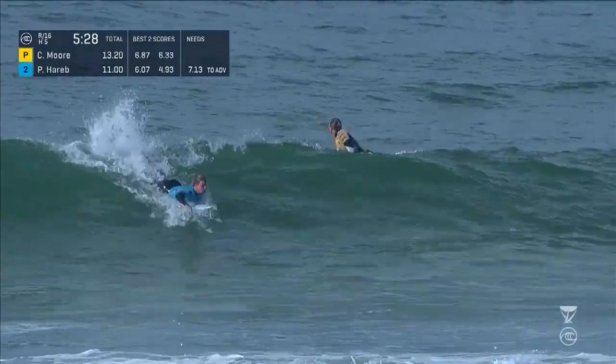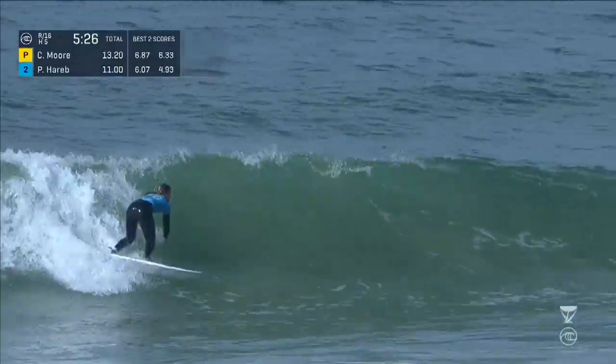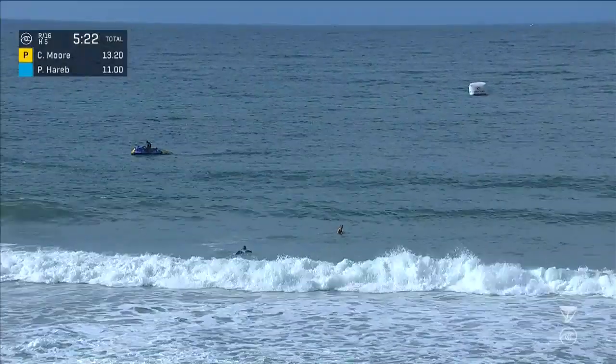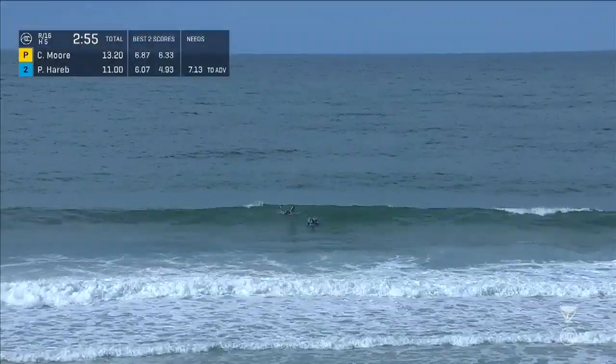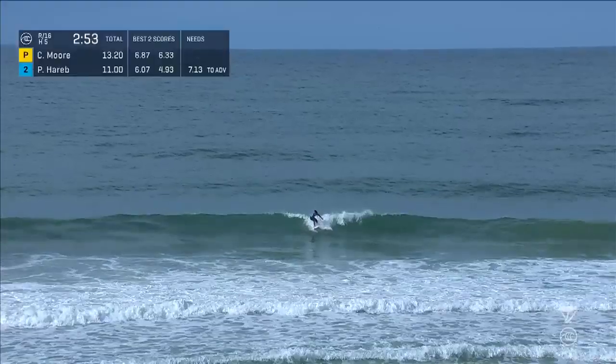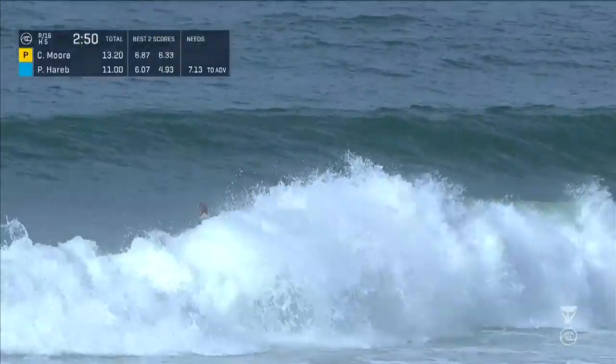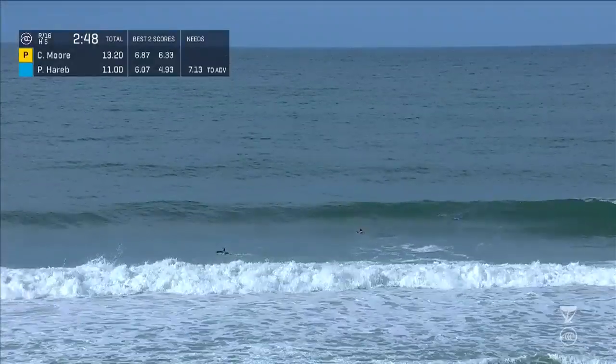Top six off of that qualifying series get a chance to surf in the 2020 Championship Tour. And we also have one injury wild card. To live action — under three minutes remaining. And Paige Harrop up and out. Nothing's going to change with that wave. Clock continues to tick down.